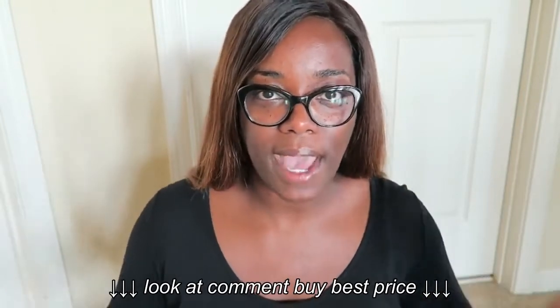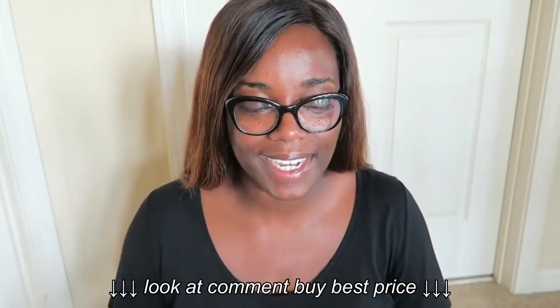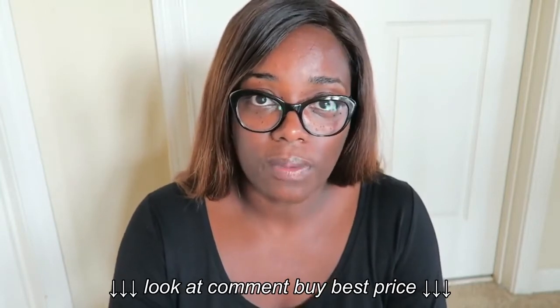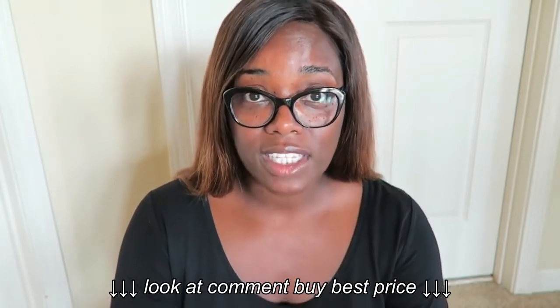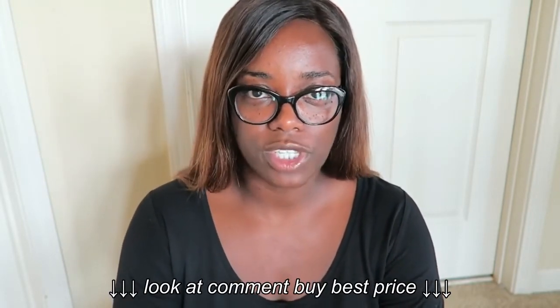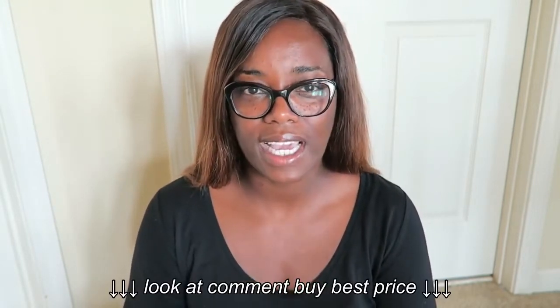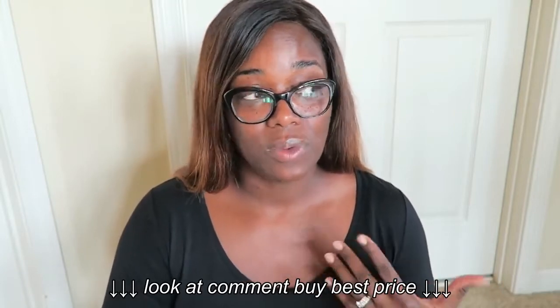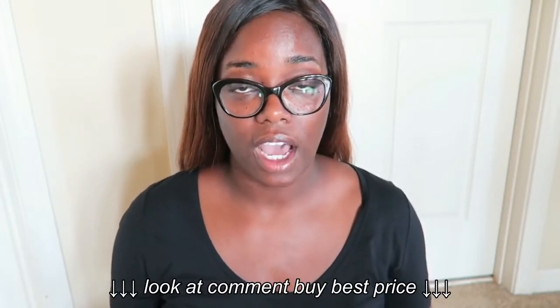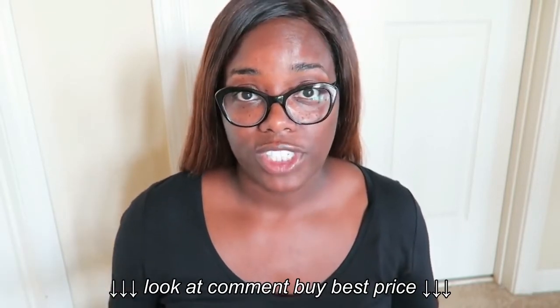Nova Form is a Costco brand, and you guys know how much I love Costco. When we went that day, they had the Nova Form mattresses and it was on sale. The regular price for this mattress is $699.99, and that month they had $140 off, so it came to $560 — which I think is a great price for a mattress.